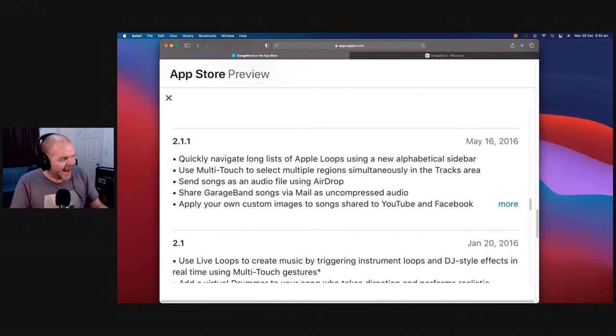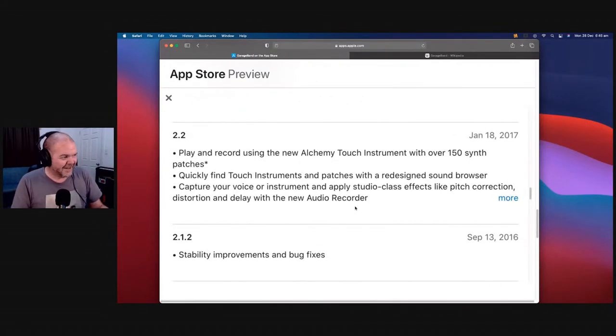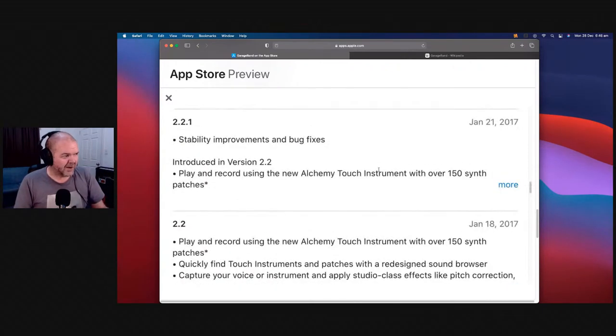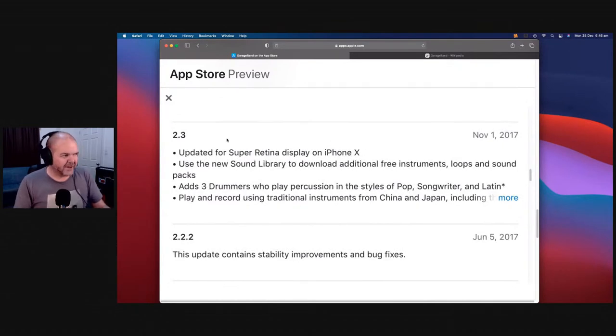Through 2016 we got multi-touch select, AirDrop, custom images, and sharing to YouTube and Facebook. Version 2.2 was the next big one — the birth of Alchemy synth in GarageBand. We got a sound browser, studio effects, and the all-new audio recorder. Before that, the audio recorder just had effects like telephone, fun bullhorn — only reverb and delay on the master. Version 2.2 brought radio ready, lead vocals, pitch control, stereo delay — all of those only came in 2017.